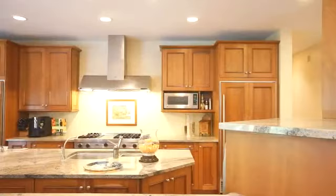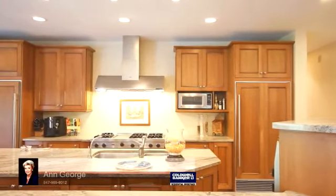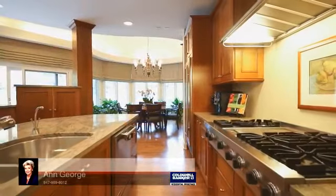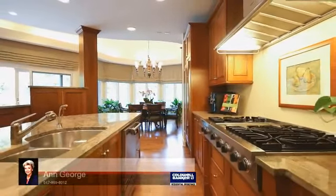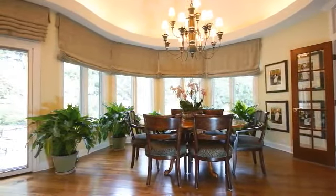The great room adjoins to the gourmet kitchen appointed with top-of-the-line Viking appliances, maple cabinetry, granite countertops, center island with prep sinks and separate dining counter, while the bright breakfast area is set in a surround of windows.